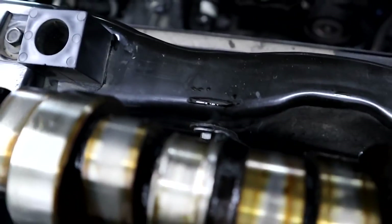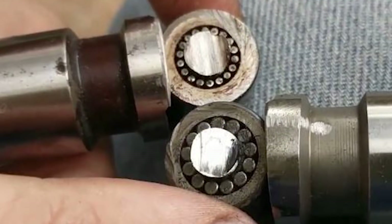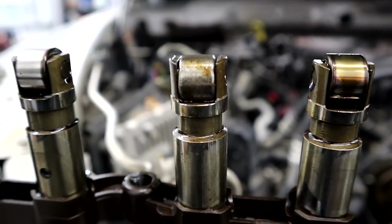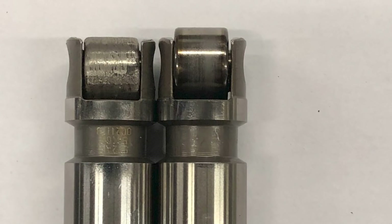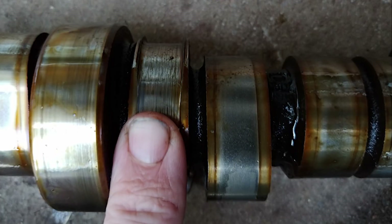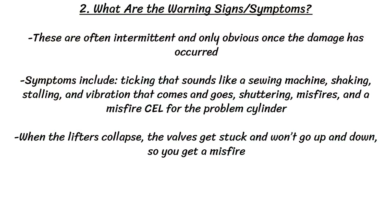Going a bit further into the explanation: inside the roller there are needle bearings which you can see on screen. These needle bearings wear out the supporting pin through them, so the surface of the roller lifter has too much play and up and down movement. That causes more needle bearing damage, and they will eventually fail and drop down far enough that the sides of the bearing contact the cam lobes as the roller partially recesses into itself. This requires lifters and camshaft replacement — about a $4,000 to $5,000 US job at a dealership. Some warning symptoms include ticking that sounds like a sewing machine, shaking, stalling, vibration that comes and goes, shuddering, misfires, or a misfire check engine light. When the lifters collapse, the valves get stuck and won't go up and down, so you get a misfire as well.